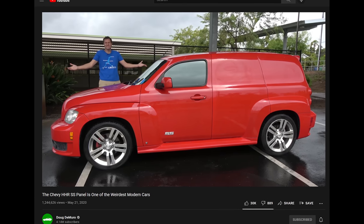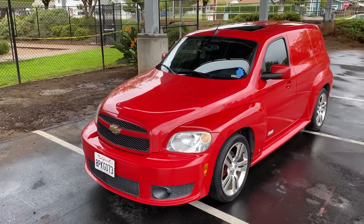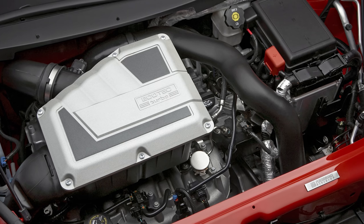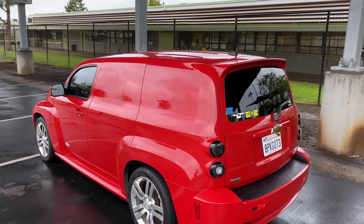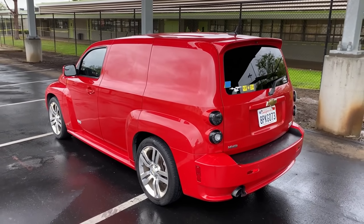Ever since my review, people on Twitter send me images of regular HHR panel vans saying they saw one — but the HHR panel was not all that rare, and the HHR SS was not all that rare. The HHR SS Panel, however, was the incredibly rare car. I'm told they only made a few hundred total. It really is like a cargo van with a high-performance engine, alloy wheels, sport suspension, and a boost gauge. Absolutely ridiculous. General Motors made a lot of bizarre decisions right before bankruptcy, and I'm thrilled they made this one.